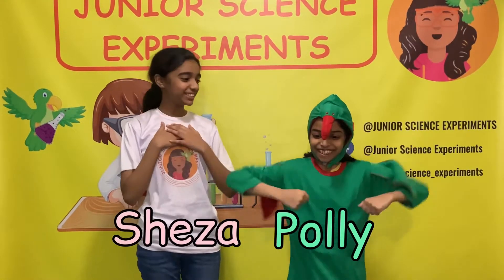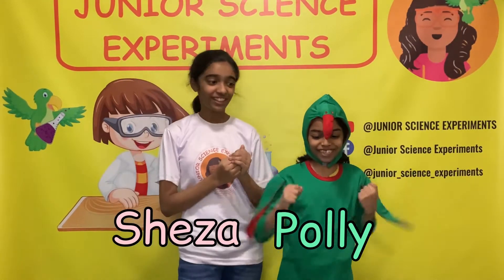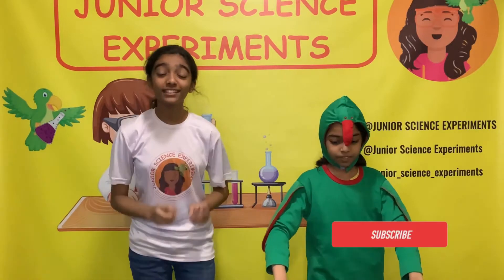Hello everyone! My name is Sheldah and I'm Paul Oopi from Junior Science Experiments in New York.